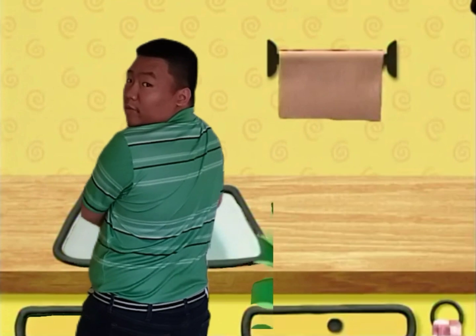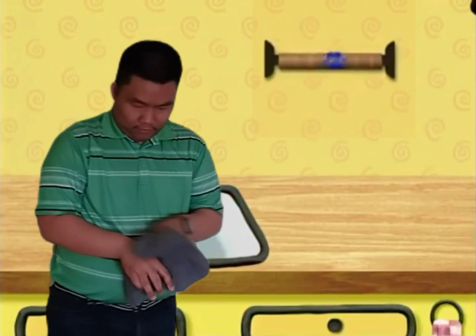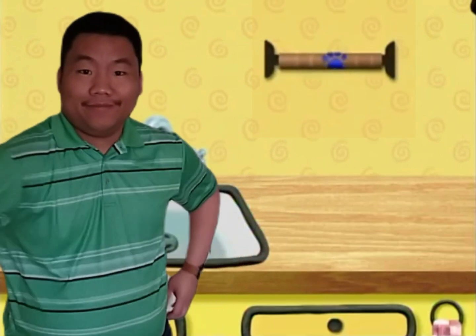I wonder where we'll find our first clue? A clue! A clue! I want to find a clue too. A clue! You found it! You found our first clue! Where is it? Where's the clue? On the paper towel roll!